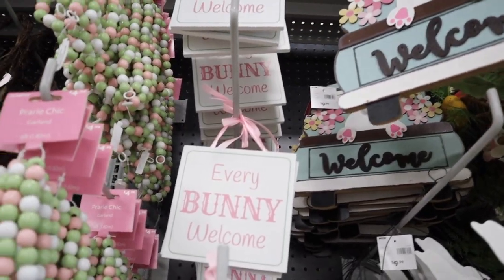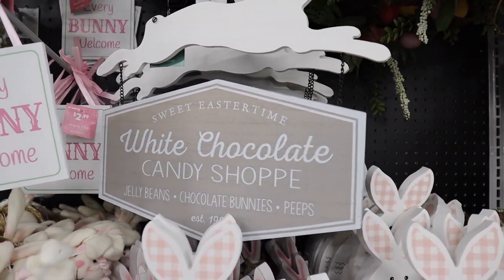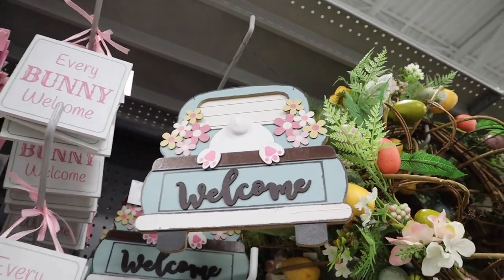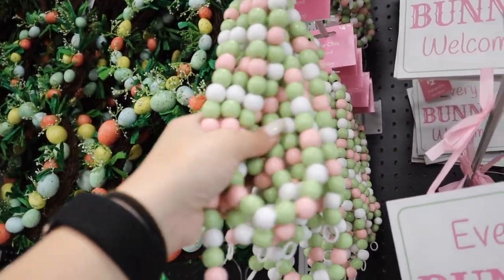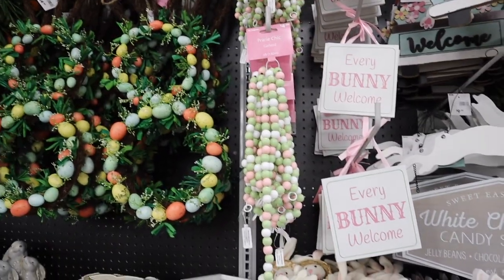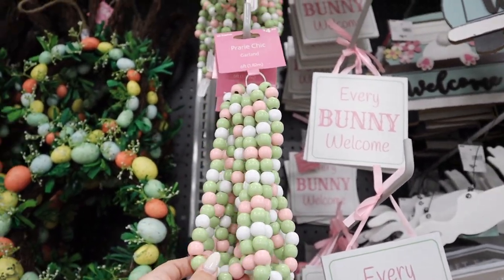Look at these signs — 'Every Bunny Welcome' for $2.99. There's a 'White Chocolate Candy Shop' sign with jelly beans, chocolate bunnies, and peeps — how cute is that! Then there's a welcome sign with a little bunny butt and some daisies. I love this beaded garland — I love the spring colors on it. If you're doing an Easter tree you could add this and it'd be really pretty — six feet of garland for $4.99.